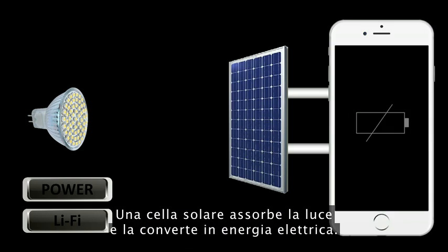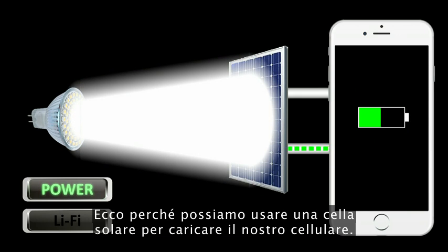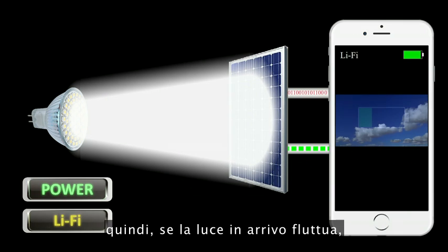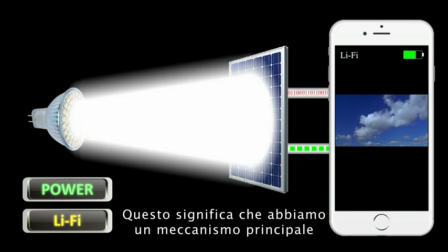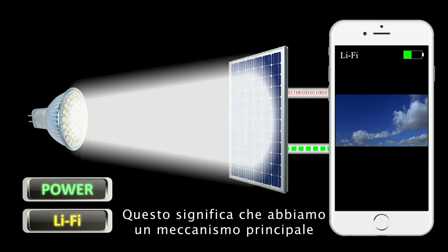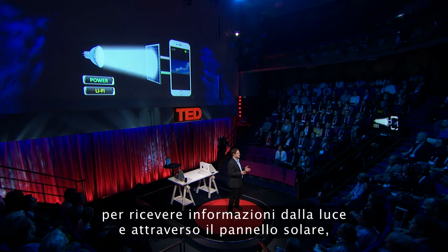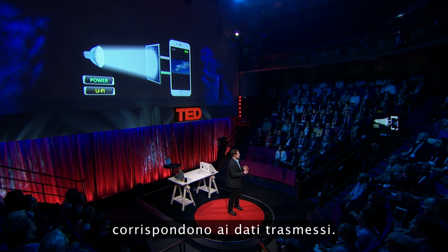A solar cell absorbs light and converts it into electrical energy — this is why we can use a solar cell to charge our mobile phone. Now, the data is encoded in subtle changes of the brightness of the LED, so if the incoming light fluctuates, so does the energy harvested from the solar cell. This means we have a principal mechanism in place to receive information from the light via the solar cell, because the fluctuations of the energy harvested correspond to the data transmitted.